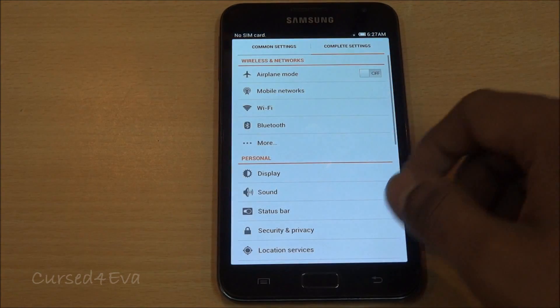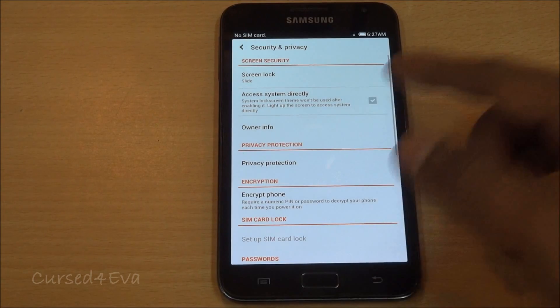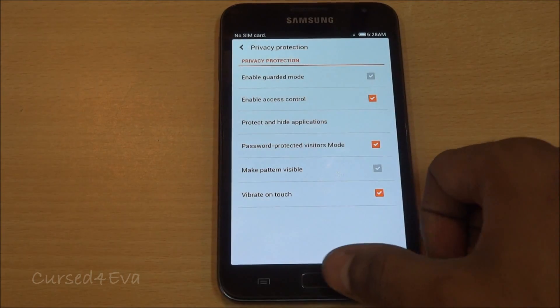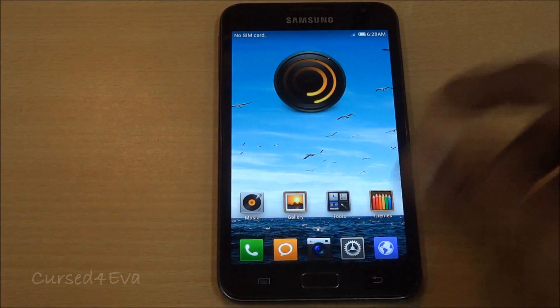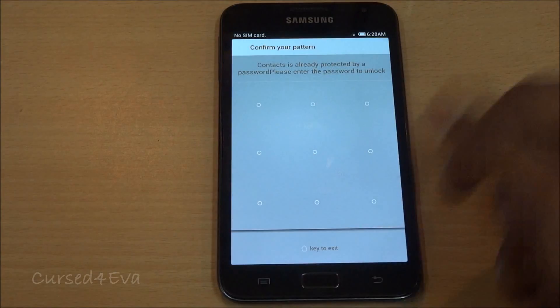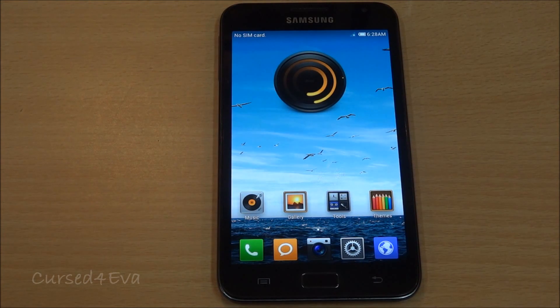One thing with this ROM is that it has an inbuilt security feature. Under security and privacy you can go into privacy protection and enable access control. This means that even without a lock screen, once you open up an app — say you try to call, message, or whatever — it will ask you for a pattern you've set up. You can control which apps require a pattern and which do not, which is useful for people who want a lot of privacy.